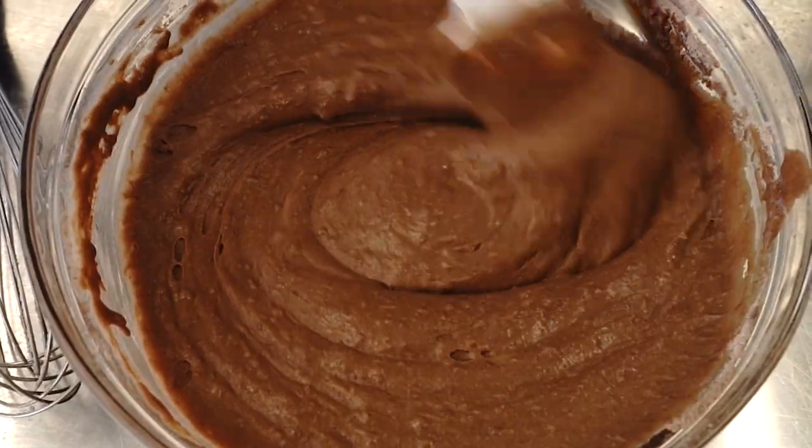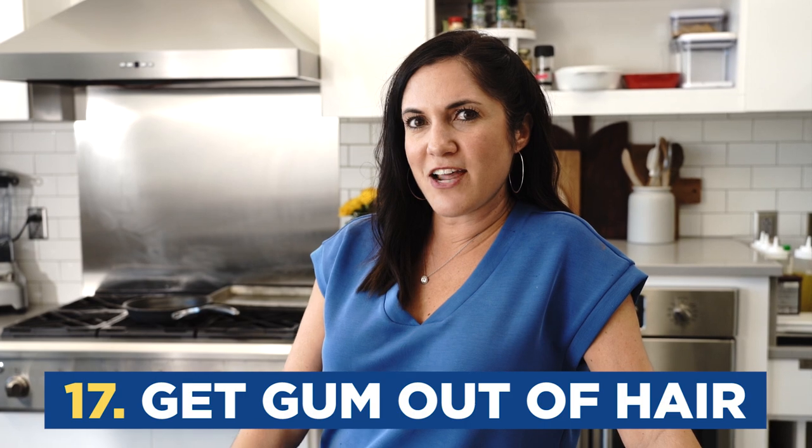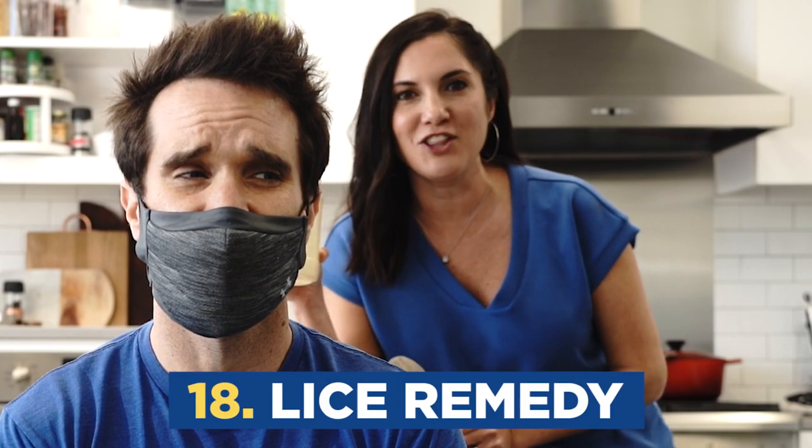Did you know you can use mayonnaise to get gum out of hair? I'm not about to put gum in my hair to prove it to you — just trust me on this one. The oil in the mayonnaise is going to help get you out of that sticky situation. Speaking of hair, mayonnaise is the perfect conditioner and remedy for lice.